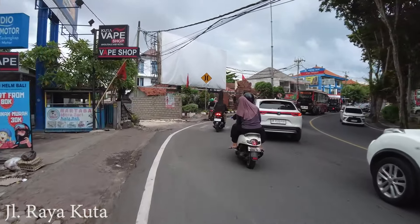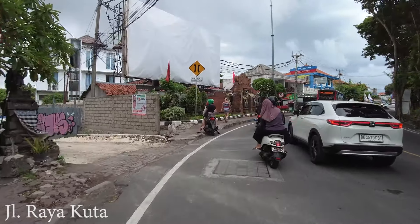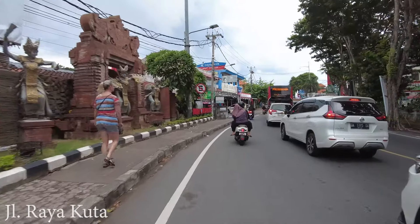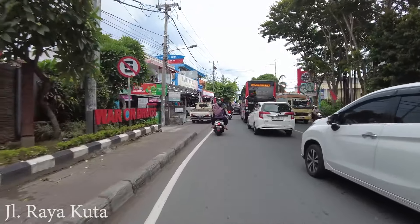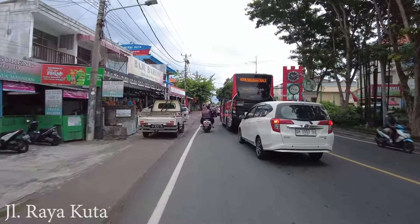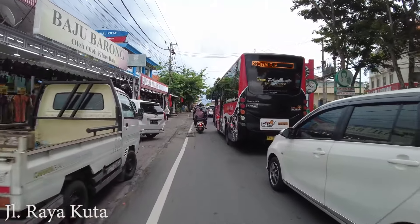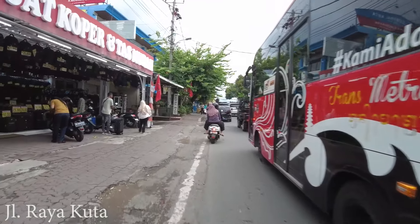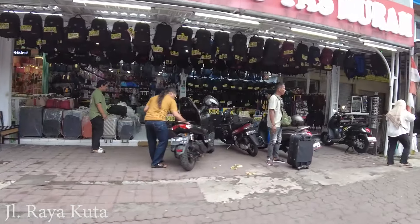Maybe this area is not really popular, because most tourists like to stay in Kuta area which is close to the beach. But this area is still okay. If you walk maybe about 10 minutes, you will arrive at the beach. And there are also a lot of suitcase shops if you need one.